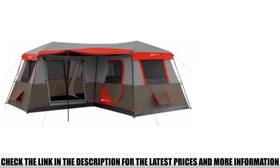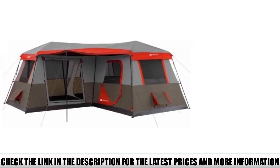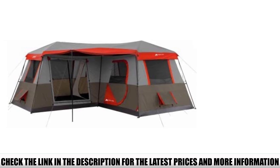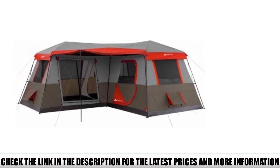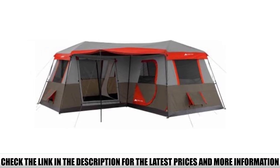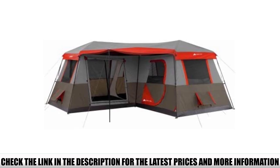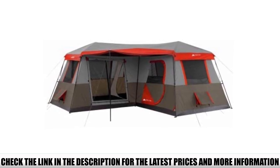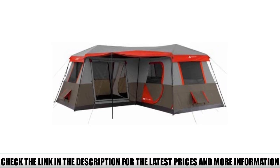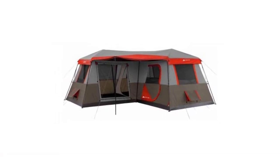We also love that Ozark Trail took full advantage of this cabin's unique shape by working a sheltered awning into the shared outdoor space in the elbow of the shelter. With dual ground-level vents, this cabin is also exceptionally well-ventilated and air-conditioning-friendly, even when you've got it packed to the brim with family and friends. This tent uses an instant tent design, which means the frame is pre-attached and one person can pitch it by themselves in about 10 minutes.